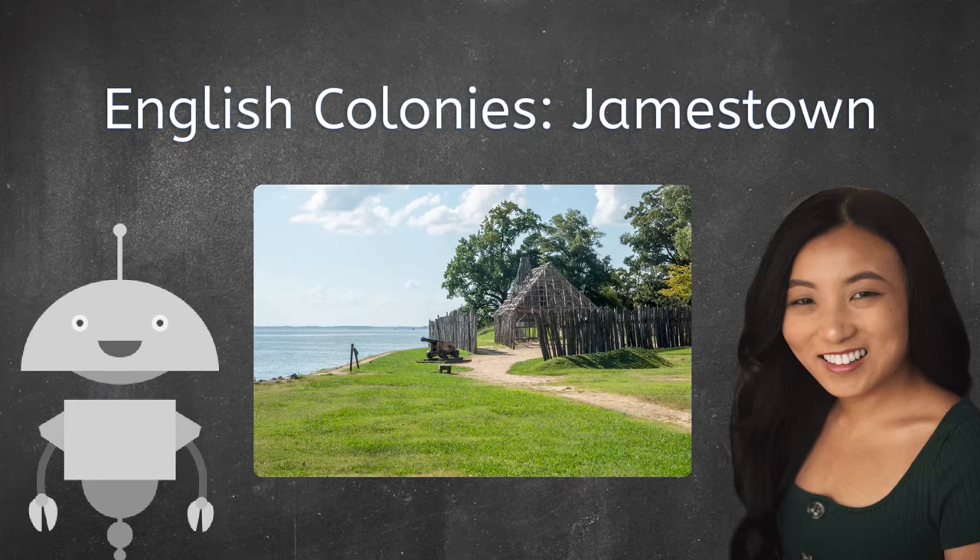Hi! My name is Caroline, and in this lesson we are going to learn about an English colony located in what is now present-day United States. Let's go explore Jamestown!